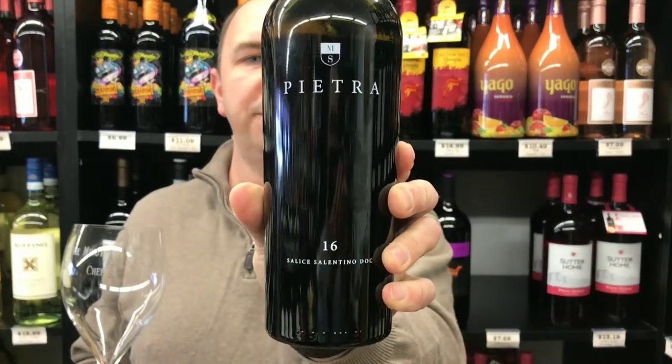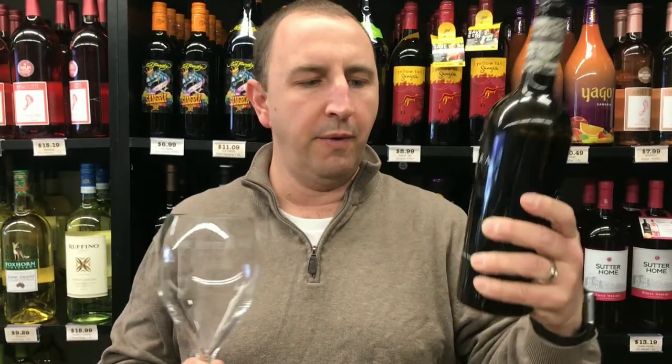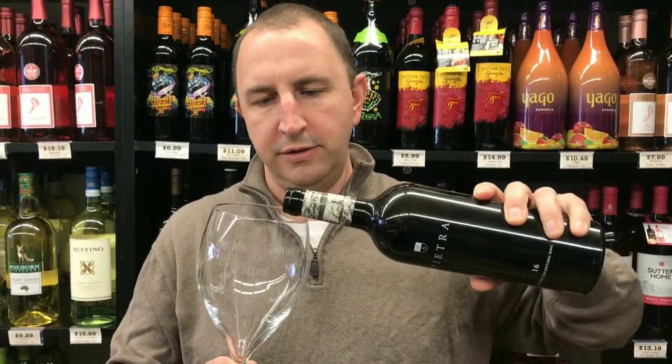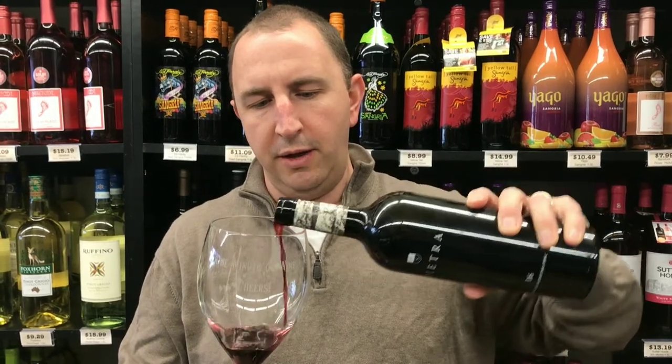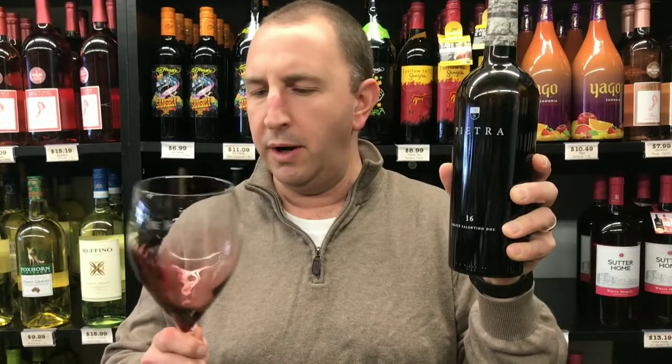Hi, welcome to One Minute of Wine. I'm Tim. Today I have Pietra Salis Salentino. This is a red wine from Italy, as you may have guessed by the name. It's a blend of two grapes — I know Negromaro is the predominant one.